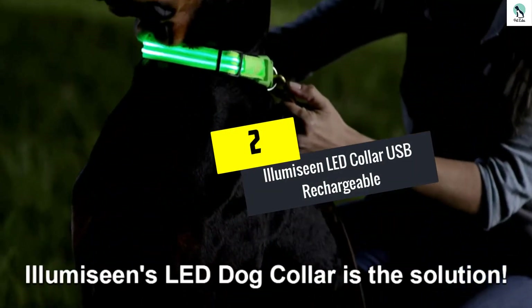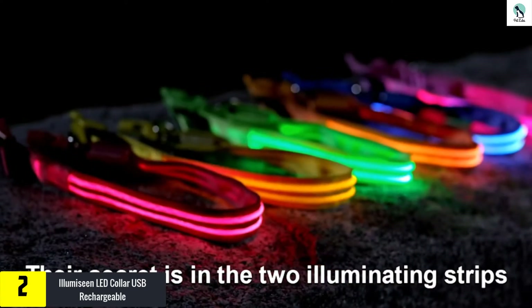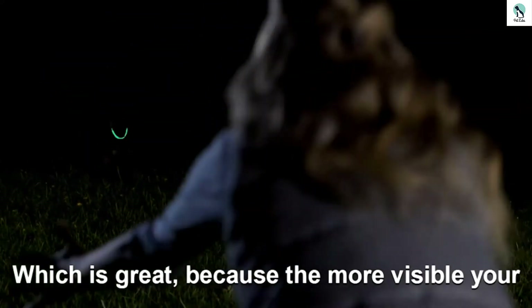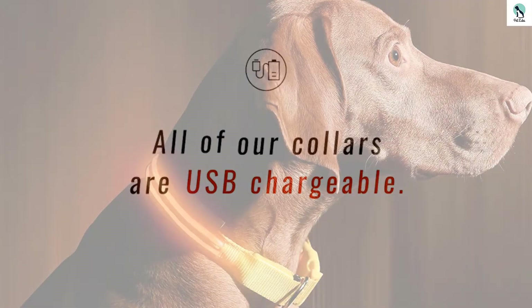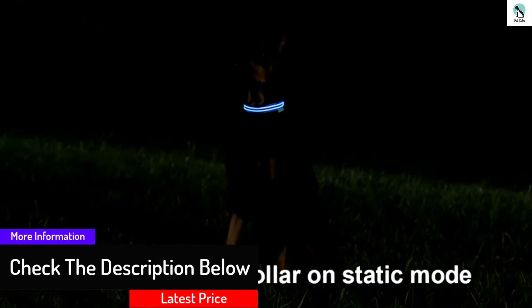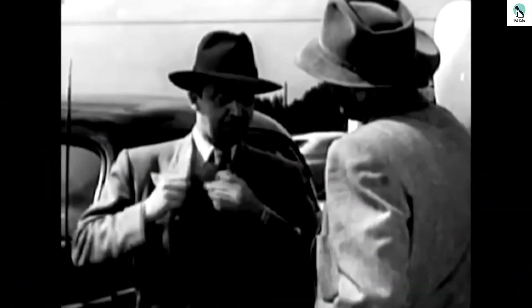At number 2, we have the Illumiseen LED Collar USB Rechargeable. If you routinely walk your dog at night and want to add more visibility, we can't recommend this collar highly enough. It cleverly hides its battery and LED light source in a small enclosure sandwiched between layers of webbing, then uses a pair of flexible fiber optic tubes to light up almost the entire length of the collar. It's flexible, easily conforming to your pet's neck, and easy to take on and off. The plastic buckle, leash attachment, and stitching all seem solid and secure. The manual states it is splash and moisture resistant.